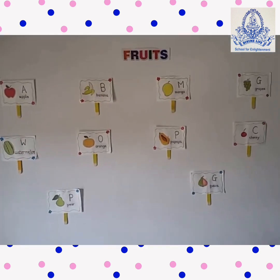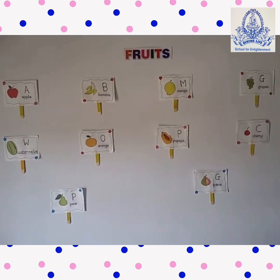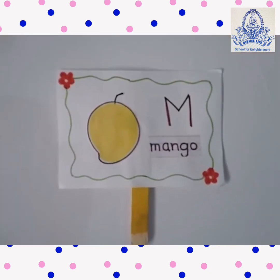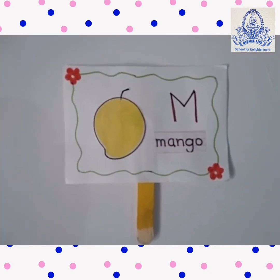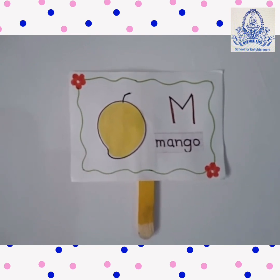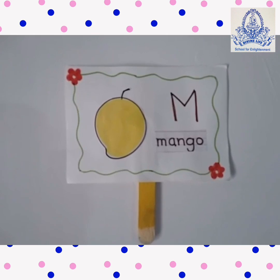Okay, now I will show you some fruits — you tell me the answers. Which fruit is this? Yes, this is the king of fruits. Come on, tell me. Yes, right — Mango!